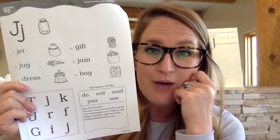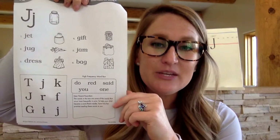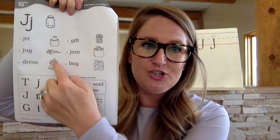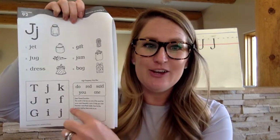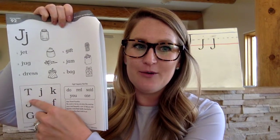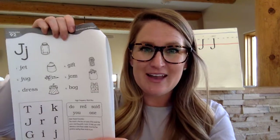Let's review our short vowel rule: a vowel followed by a consonant is short. Code it with the breathe. I would like you to code each of these words, then please draw a straight line from the word to the picture. We have a jug, a jet, a dress, jam, bag, gift. When you have finished with that, you may circle all of the J's you see in the box below. Code, match, circle — you may do that now.